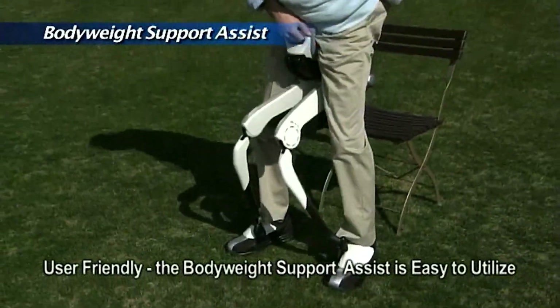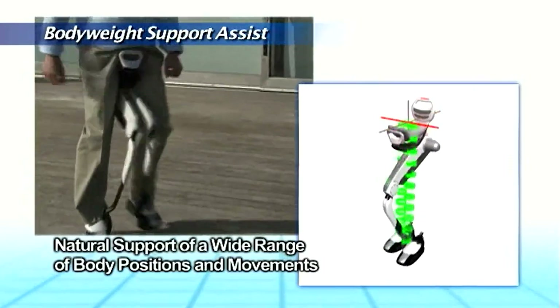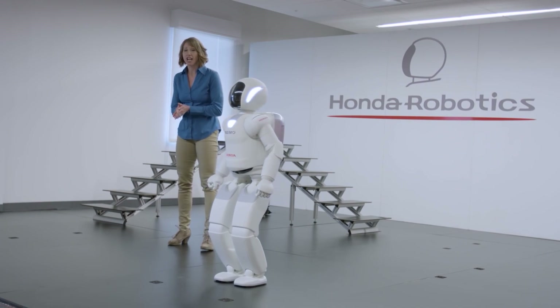And as with many such inventions, it sort of fell under the radar at some point. Honda, however, continued their research on walking, which also contributed to the development of their own little mascot, the robot Asimo.